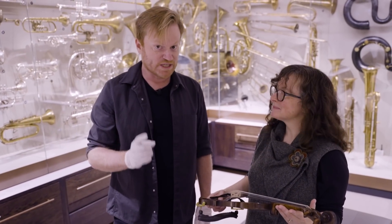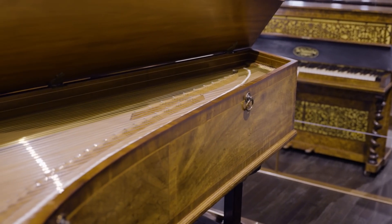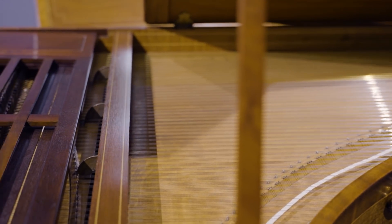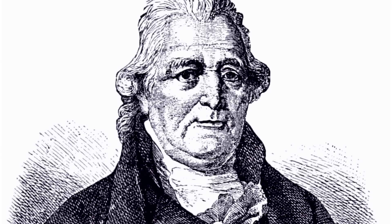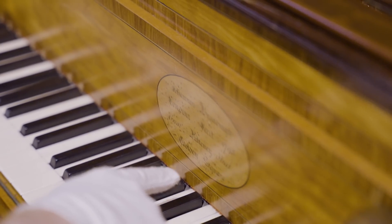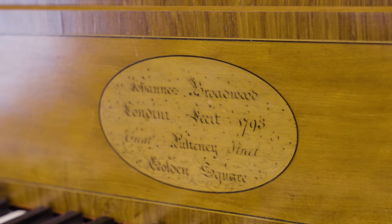Now we have one more object to show you. It's a little bit too heavy to bring down here, so we're going to go upstairs. We've come upstairs and we have what appears to be a very old piano — it dates from 1793, the period when the piano was really becoming popular and the harpsichord was falling out of favour. It was made in London by John Broadwood and Company. John Broadwood was actually Scottish. He probably learned woodworking with his father, a carpenter, then went to London and worked for harpsichord maker Burkatt Shudie, eventually marrying Shudie's daughter and taking over the firm. There's a little address on the front: Johannes Broadwood, Londini, 1793 — Great Pulteney Street, Golden Square, right in the heart of London.